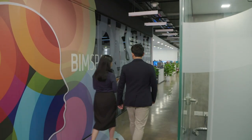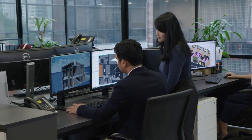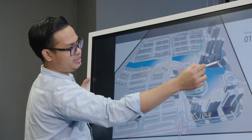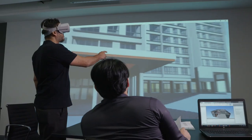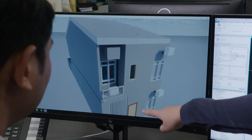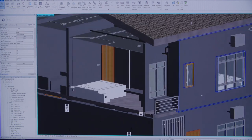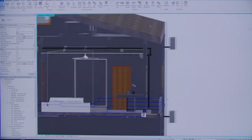Gamuda Land utilizes Building Information Modeling, or BIM, a digital process that integrates the design, construction team and all relevant stakeholders, improving precision, speed and coordination from design to delivery. BIM is a digital platform that provides real-time access to project information, enabling visualisation of the product throughout the development stage.